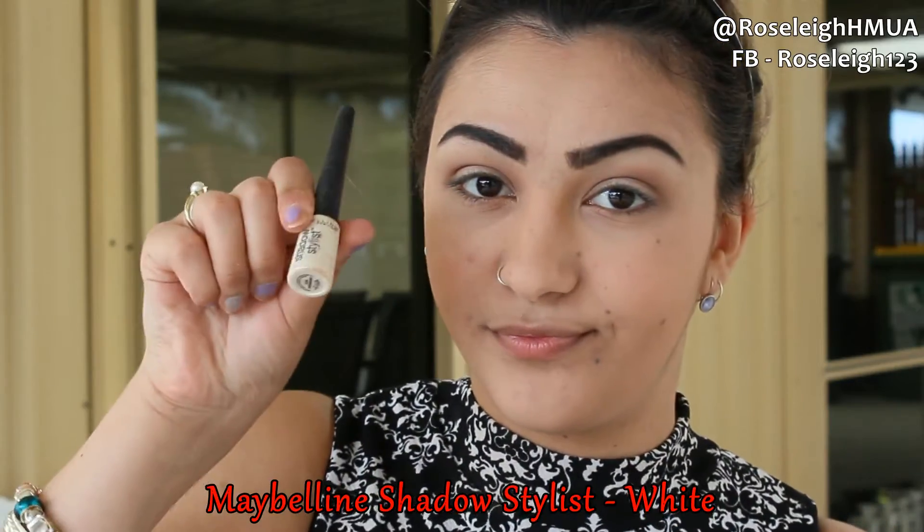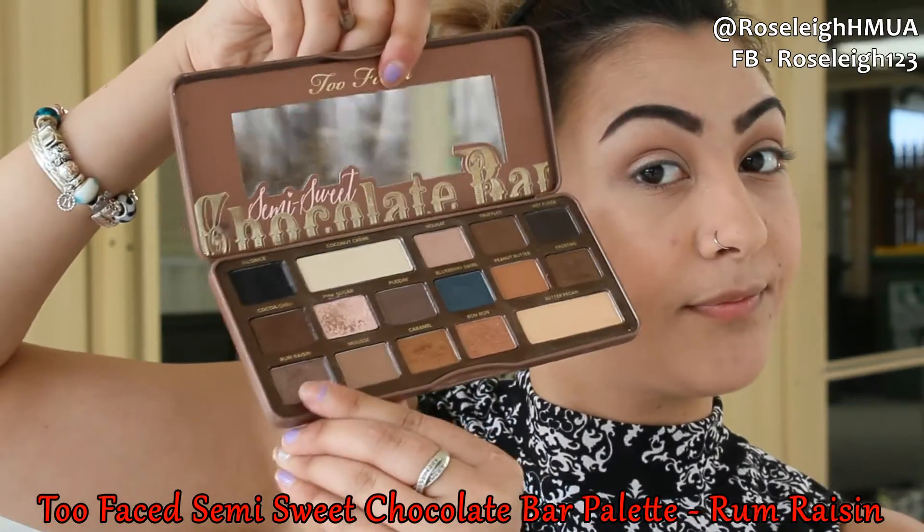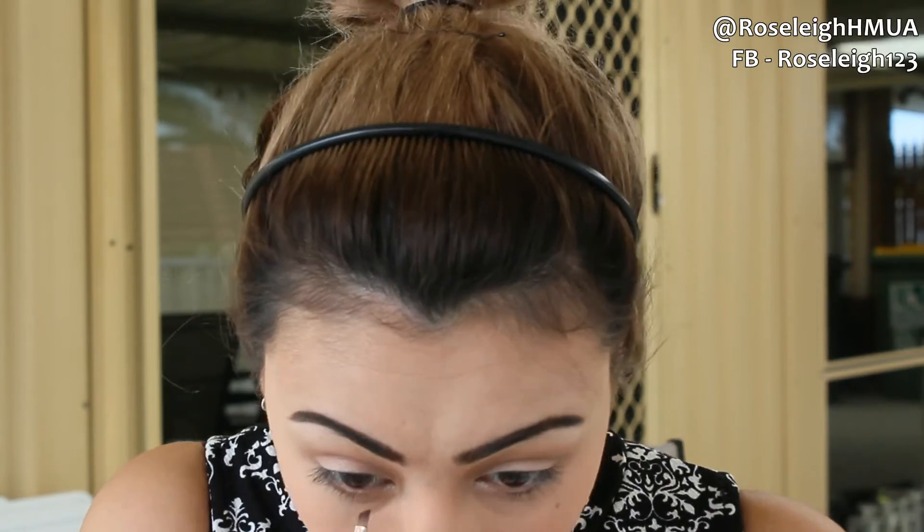Then I'm going in with the Maybelline Shadow Stylus in White for my inner corners. I tried it on my hand with a brush but the payoff wasn't great, so I just went in with the stick itself and blended it out. Then I'm going back in with the Rum Raisin color, popping that under my lower lash line with an angled brush and blending it out.